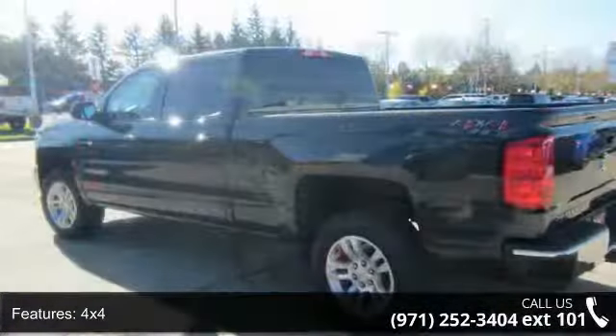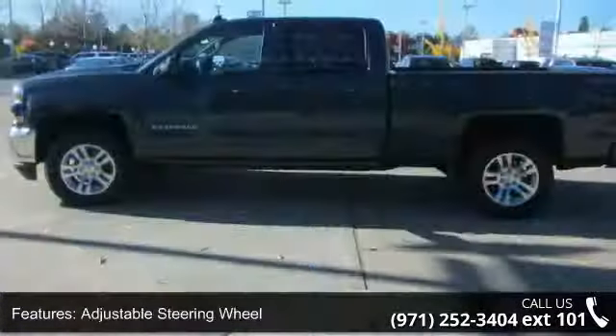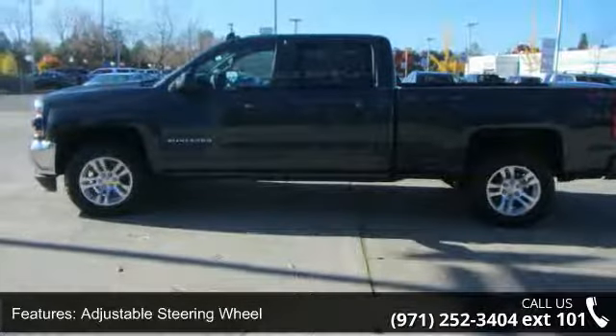Backup camera, cruise control, daytime running lights, and driver-illuminated vanity mirror. If you are looking for a new truck, this might be the one.